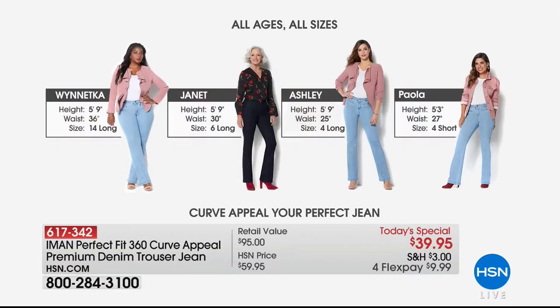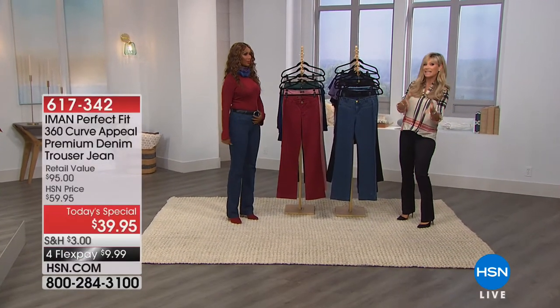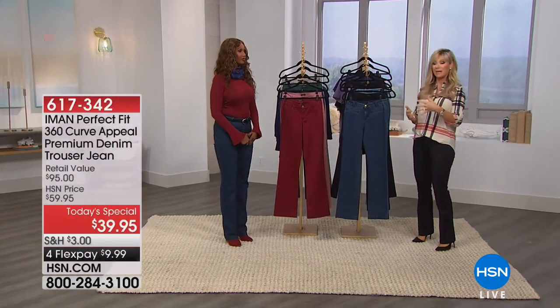All our girls today range from 5'3" to 5'9" — some in tall, some in short, some in average — so we're sharing with you who's wearing what. Isn't it nice that every woman can get a customized fit? It's designed to give you an instant slimming yet lifted look. It's the power of illusion that Iman has really mastered. Say goodbye to traditional jeans that are stiff and scratchy and do nothing for your figure.